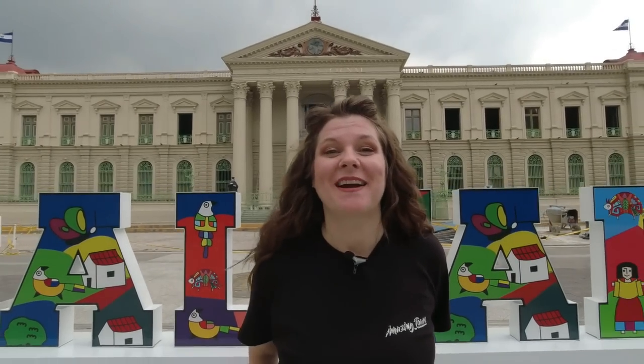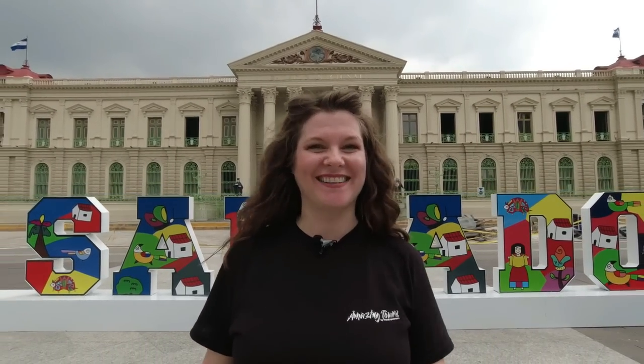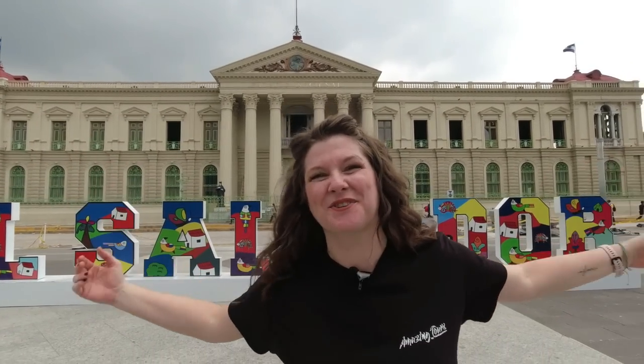Hey guys, it's Carol. Welcome back to my channel and welcome to San Salvador, El Salvador's amazing city tour.